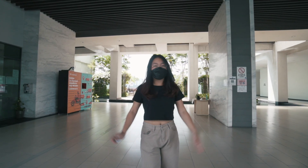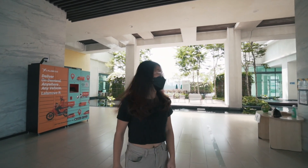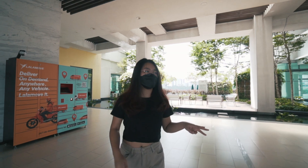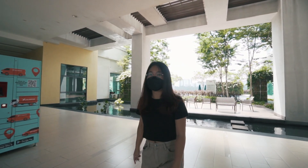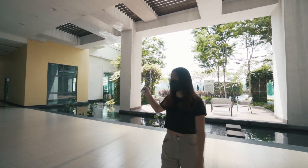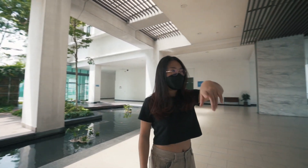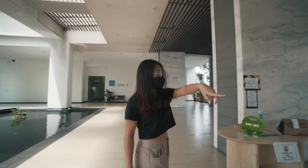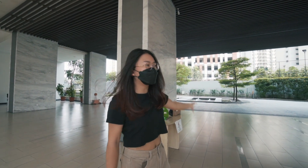Hi everyone! So we're now at Nautica, and this is the lobby. There are three blocks connected — Block A, Block B, and Block C. From the security guard, you just have to go right and turn. Then you can get to this area where there's like a mini fountain.